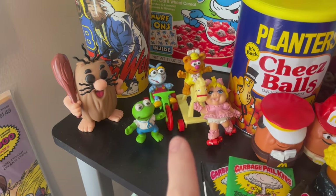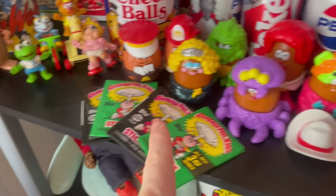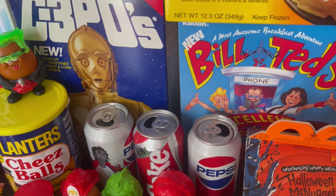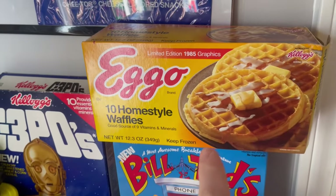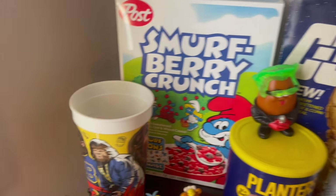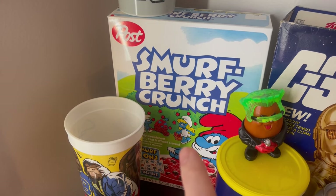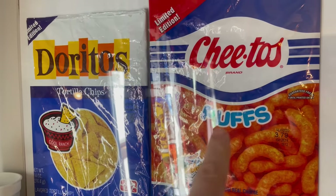These cups are from Fright Rags — awesome. These are the originals, this is a mix of new and original. This is an original Bill & Ted cereal. This was the reproduction of the '85. This is original C-3PO's. Smurfberry Crunch, which was pretty much one of my favorite cereals growing up. And then they did those reproductions of these two bags.